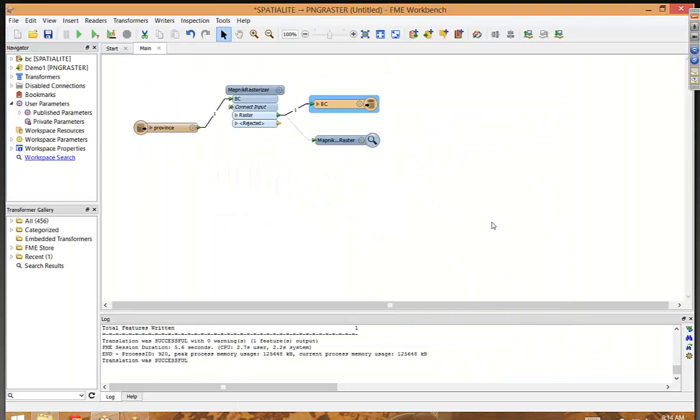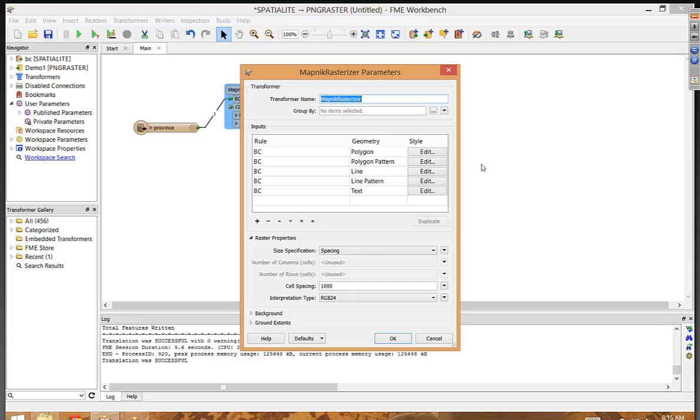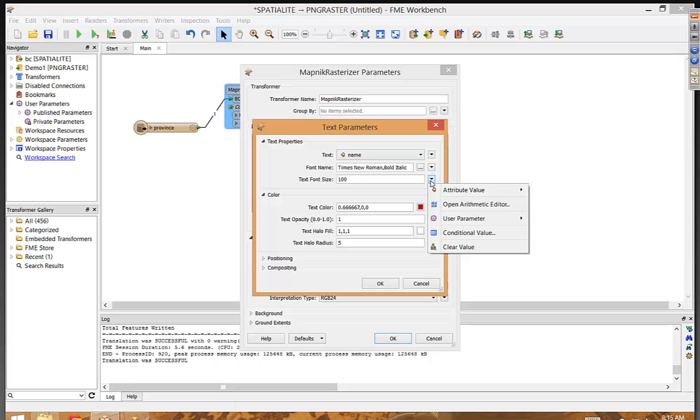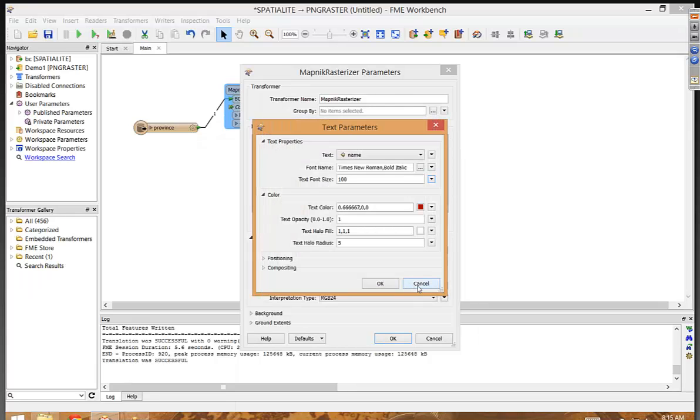One last thing to show — if you go into the Mapnik Rasterizer and look at, say, the text font size, we could have done calculations on the fly. You can bring up an editor to do math, and that is a very powerful way to supply Mapnik parameters as a function of the data going in. For example, your text size can be a function of area — the bigger the area, the bigger the text size. This is where the combination of FME and Mapnik starts to become very powerful.